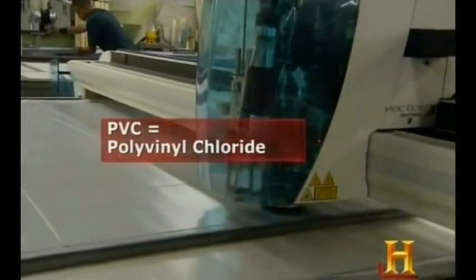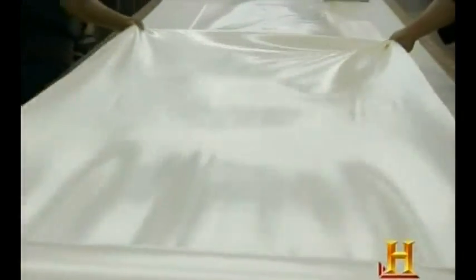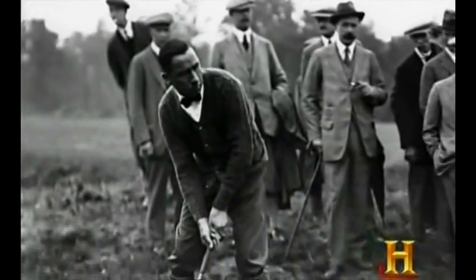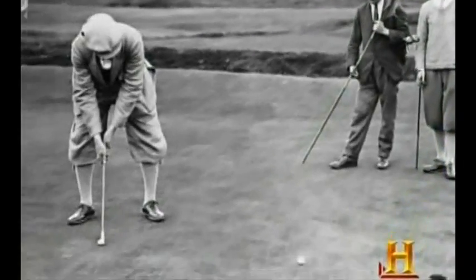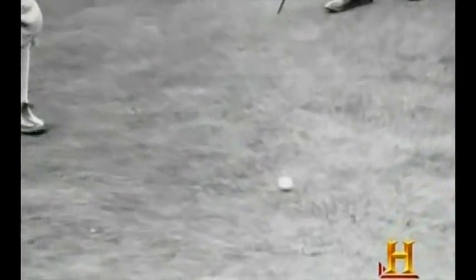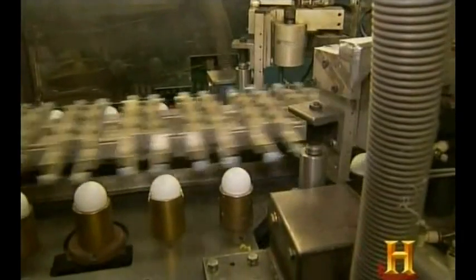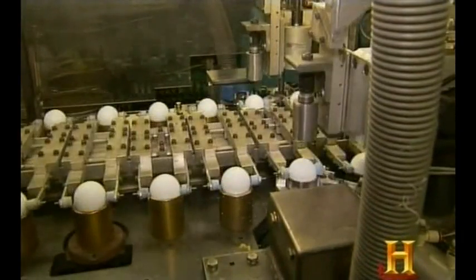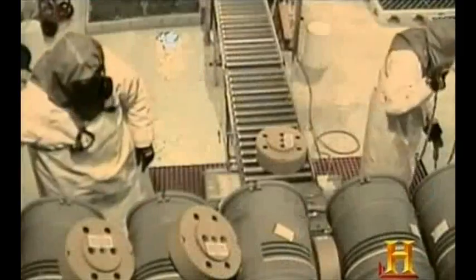Vinyl, also known as PVC, is a petro-based plastic known for its durability and flexibility. Its practicalities were first explored in the 1920s by a chemical engineer — legend holds — in search of a better golf ball. Today, oil-based plastics still play a role in golf ball manufacture, and PVC's advantages have spread across industry, healthcare, and the military.